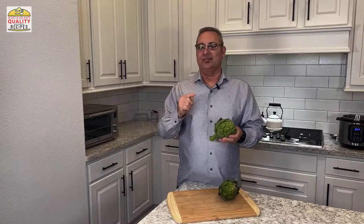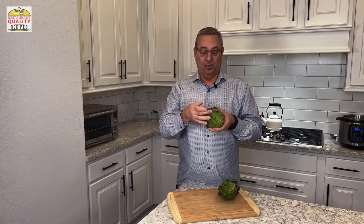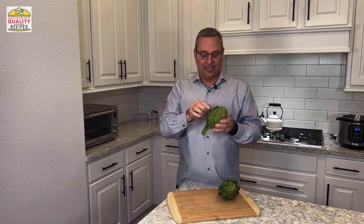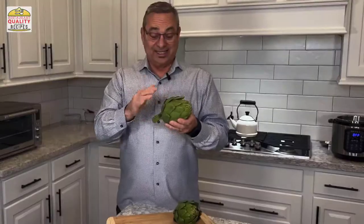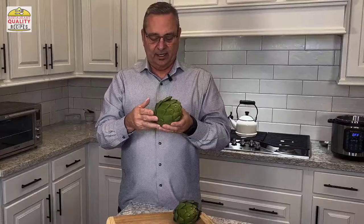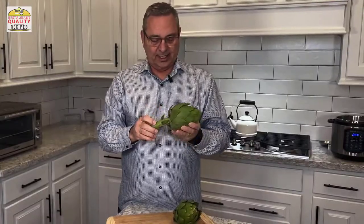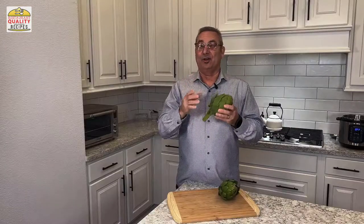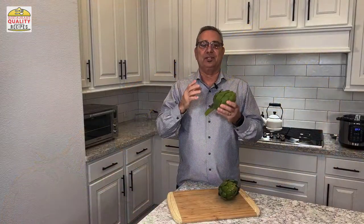These are really flowers or buds. These leaves right here are called bracts — each one is called a bract — and they've got a sharp point on them which we'll take care of in a second. Part of these leaves you can eat and part you cannot. Sometimes you can eat the stem too, and I'll tell you when you can and when you shouldn't. On the inside is the artichoke heart, and you're going to love it.